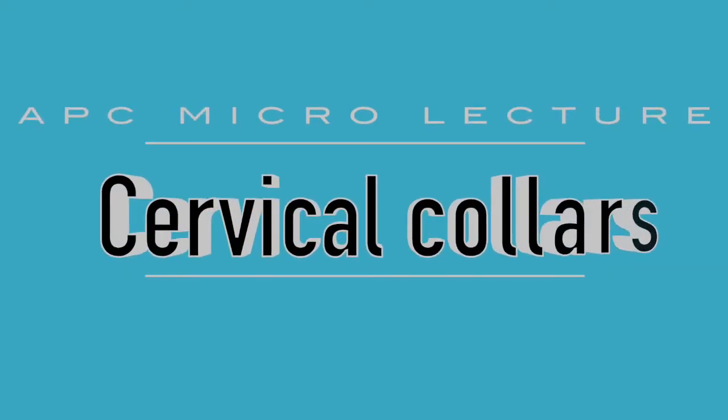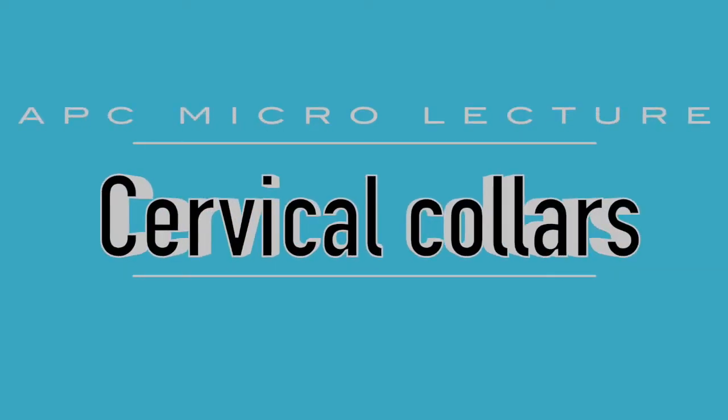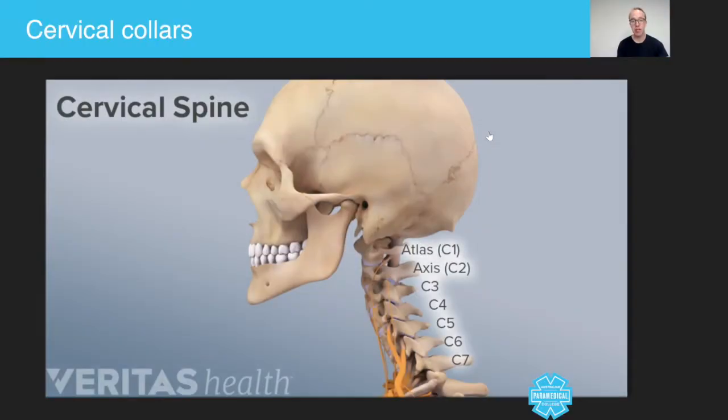Hey guys, in today's micro lecture we're going to talk about C-spine immobilization. When you need to immobilize your patient's C-spine due to trauma, there are a number of things you need to take into consideration.